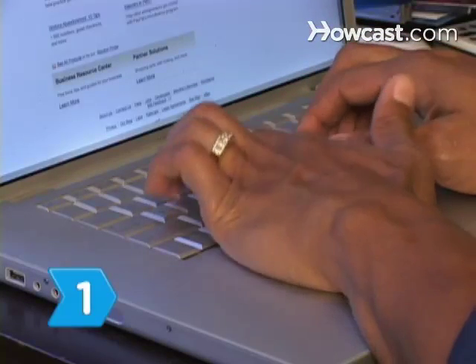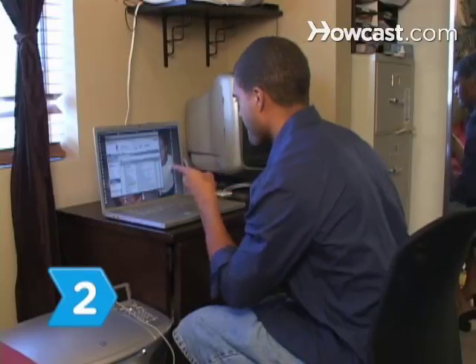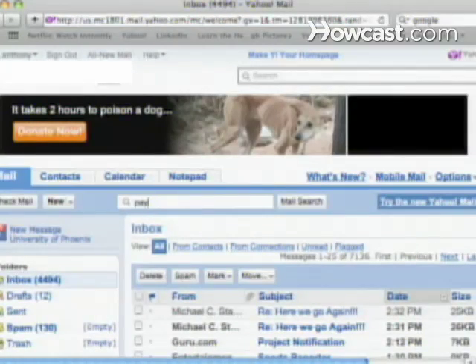Step 1: Visit the PayPal website at paypal.com and sign up for an account using a valid email address. Step 2: Activate the account by opening the automatically generated email sent to your inbox, clicking on the link in the email, and entering your password.